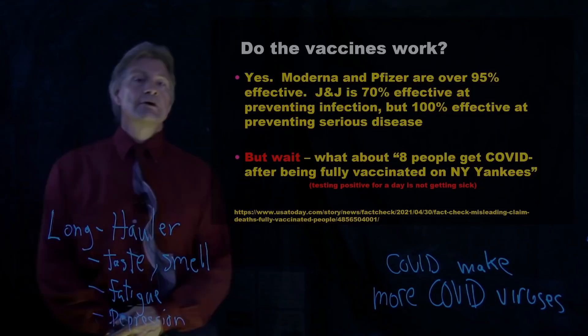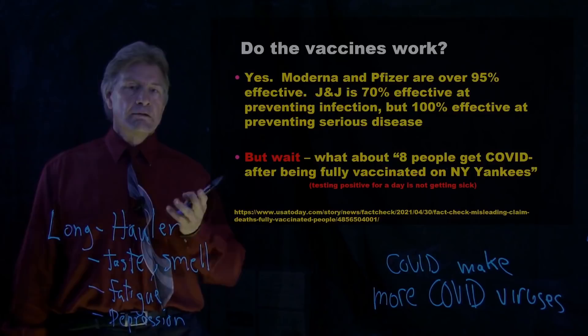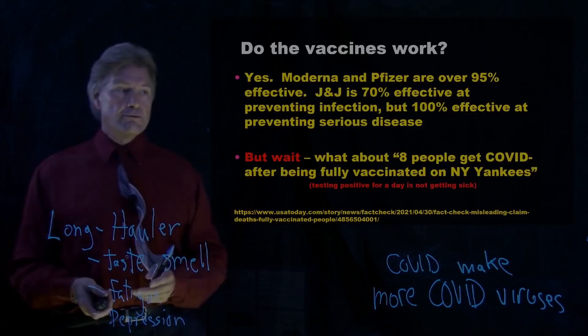They didn't even know they were sick — they tested positive. And a few days later they would likely test negative again. None of them felt sick because of this. And if they fell in that 70%, good thing they had the vaccine, or they probably would have gotten very sick if they got that large of a dose from someone.